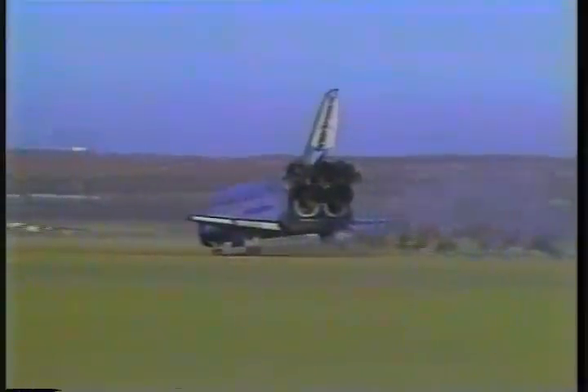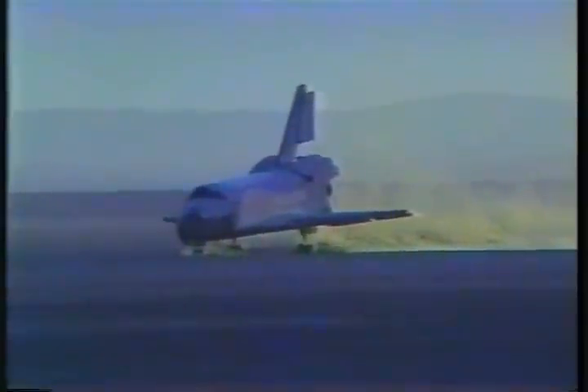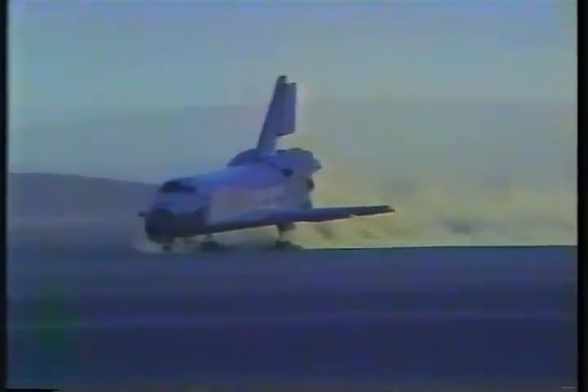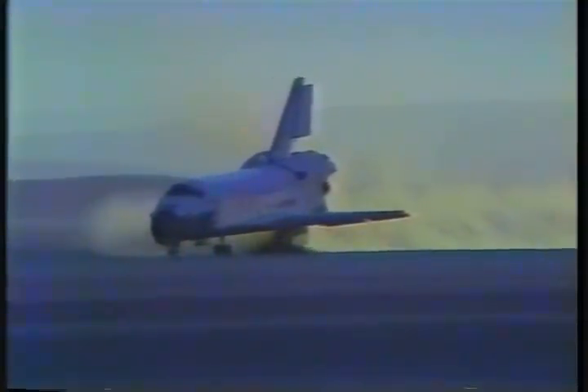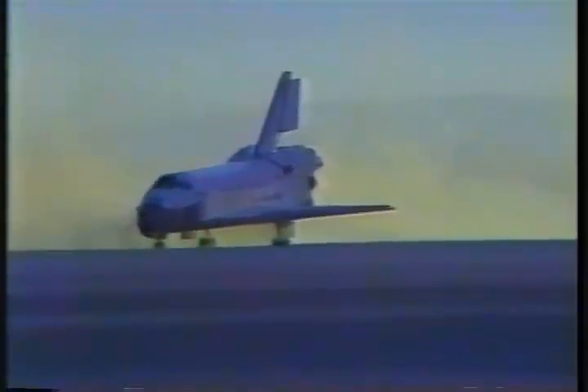We expect the rollout margin to be 4,500 feet and 15% braking. We'll stop at 7 days, one hour, 39 minutes, 30 seconds.